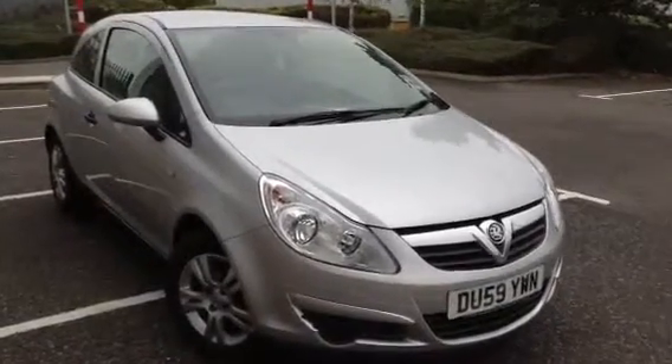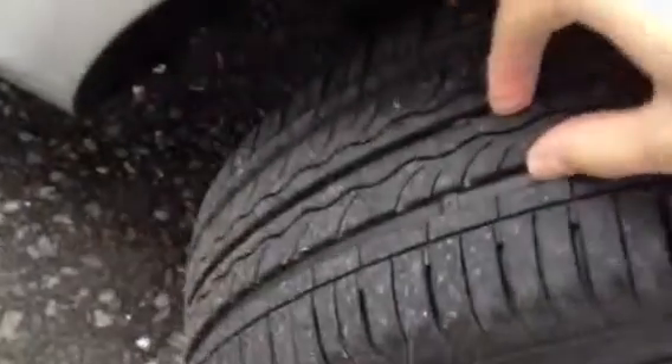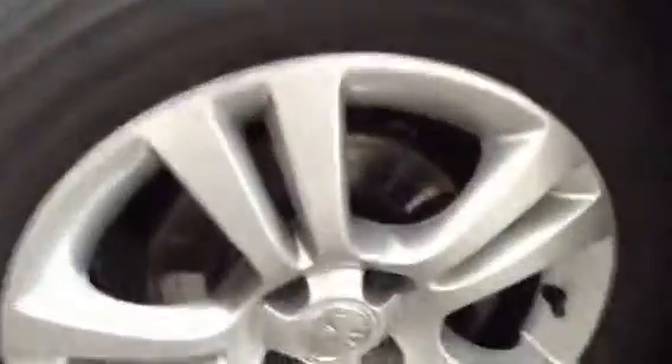Here we have a very nice looking 2009 Vauxhall Corsa Active 3-door hatchback in silver. Starting with the offside front tyre, we're looking at a good 3-4mm of tread, so enough there.